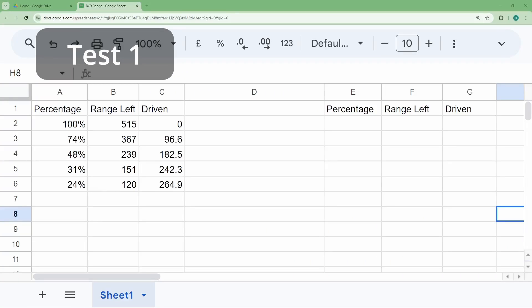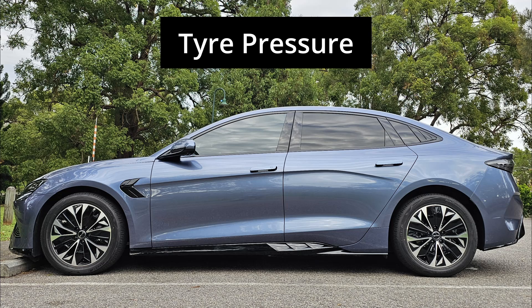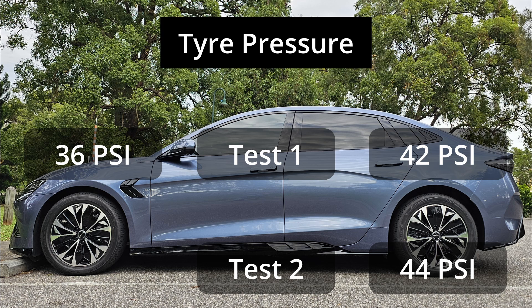For the second test, I've captured more data points. I wanted to try out different tyre pressures to see if that makes any difference. With test 1, these are my tyre pressures when they are cool: 42 psi for the back tyres and 36 psi for the front tyres. Normally the tyre pressure goes up by 1 to 2 psi during a longer drive. And with test 2, I've increased the tyre pressure to 44 psi and 38 psi.